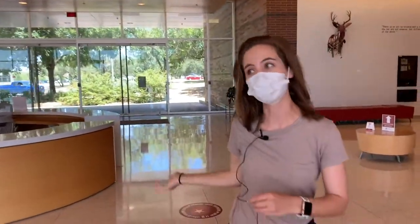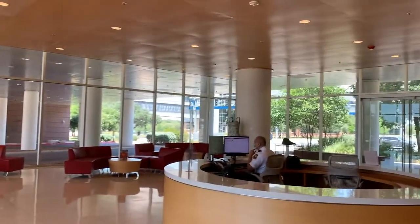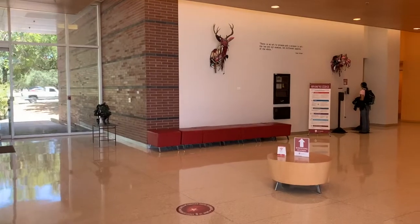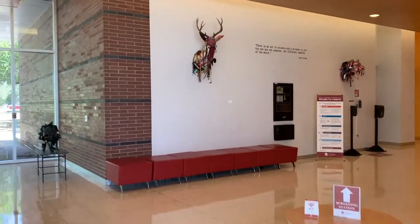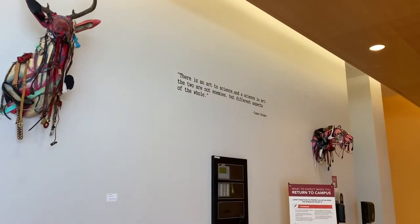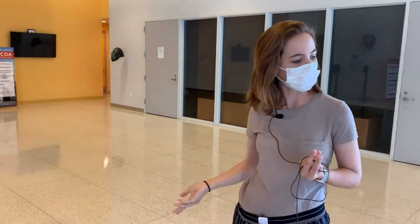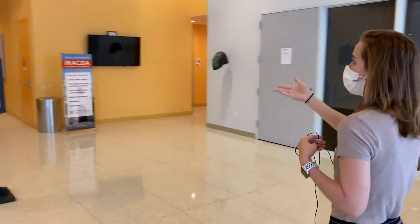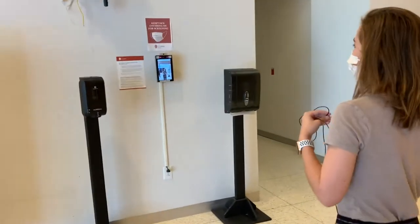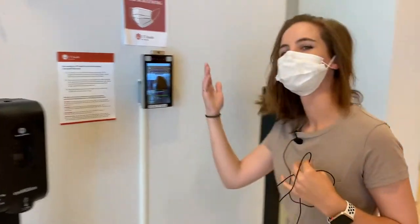This is the lobby of the STRF. There's a bunch of really interesting artwork — the money pants and the money dress are two of my personal favorites — as well as different sculptures on tables. It's kind of nice to have that mix of art and science in a single building. And here we can do our temperature screen for COVID-19. Normal — thank you. Successful — amazing!